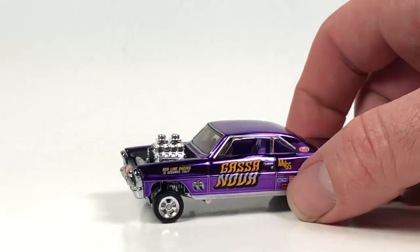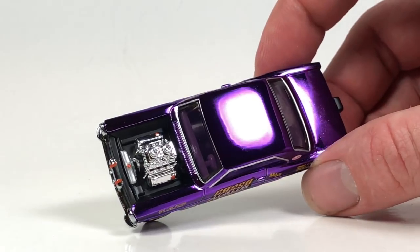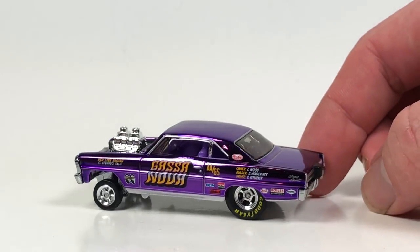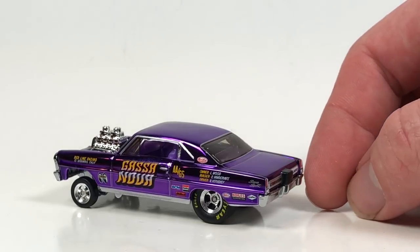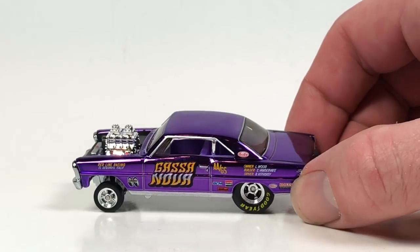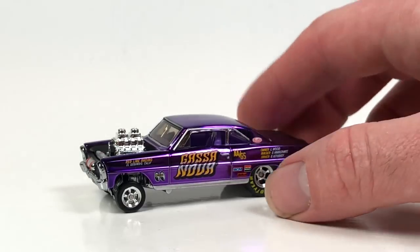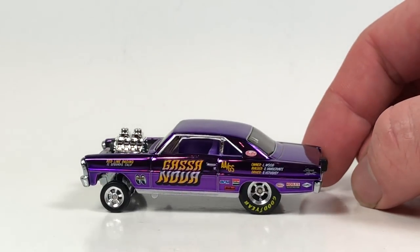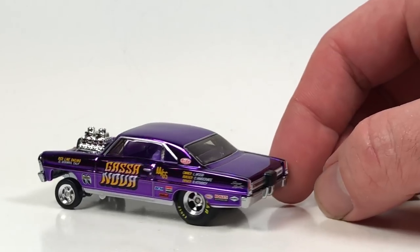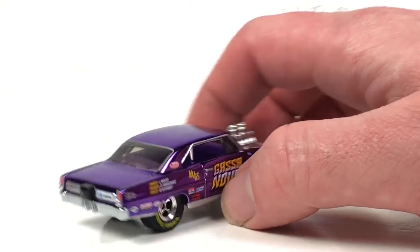It's got detail all around — of course full deco, it's got to have the full treatment. The motor is detailed — the color is just amazing. Owner Larry Wood, that's pretty cool. Bernie Vitusky is the driver — that's cool. Gasanova, Redline Racing, El Segundo California. Really cool piece.